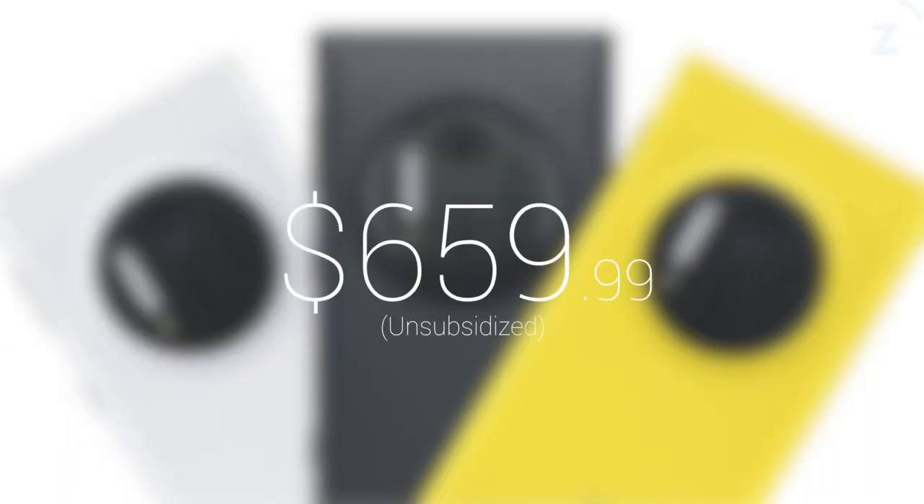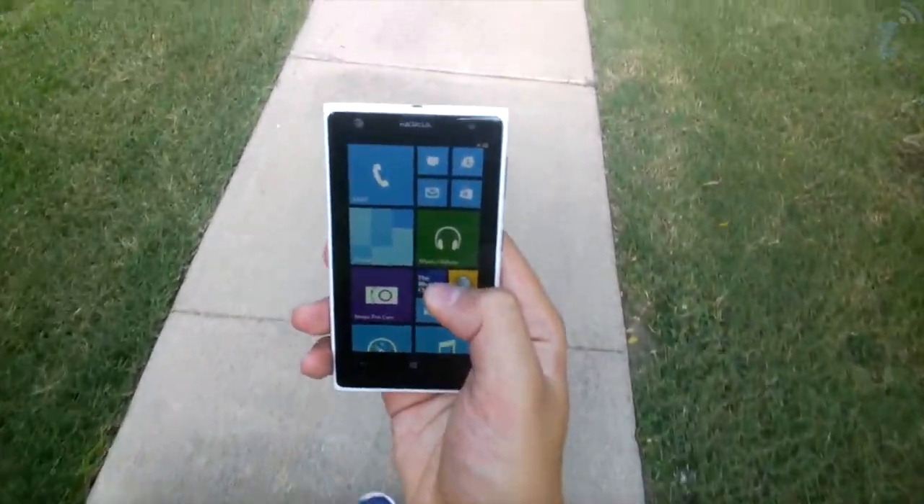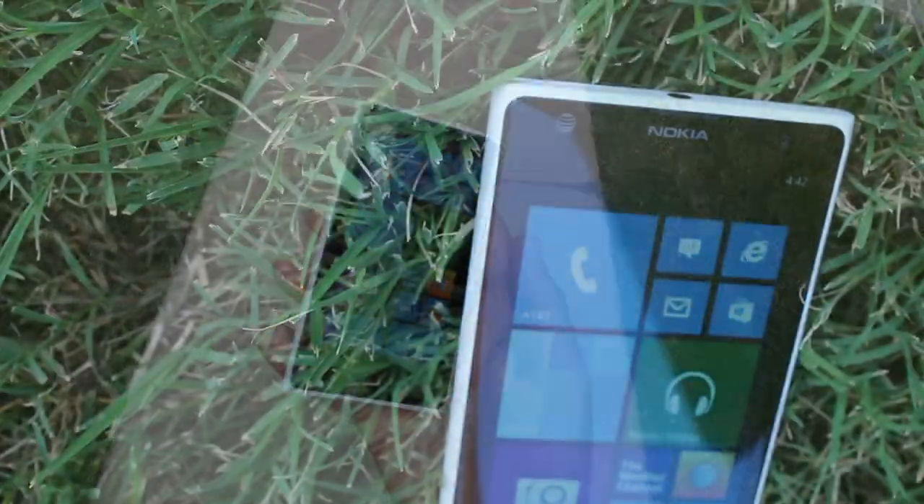The Lumia 1020 is available for $300 on a two-year contract, or unsubsidized for $659.99. Thank you for watching this video and to AT&T for letting us borrow the device to review. We'll catch you guys in the next video.